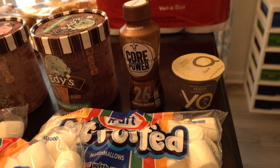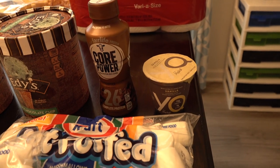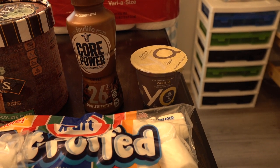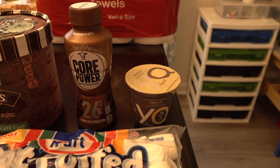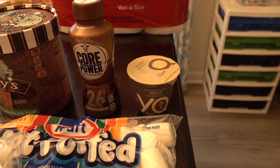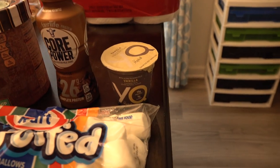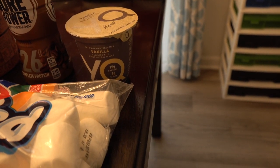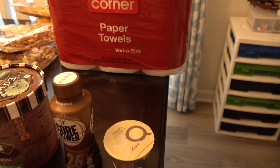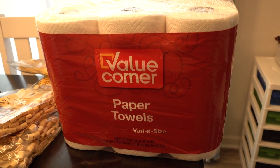Jewel had a couple of free items today. They had this Core Power high protein milkshake in coffee flavor for free — you do have to clip a coupon first through their My Mix program, and you can only get one. They also had yogurt free this week, so I picked some up. My one son loves yogurt so he's already claimed it.